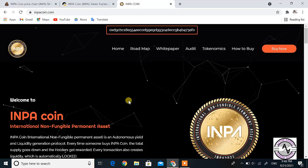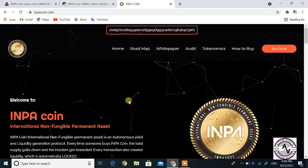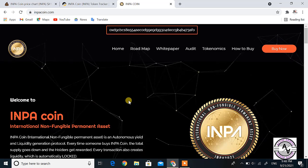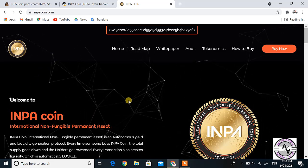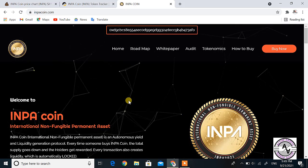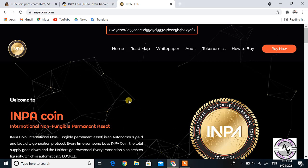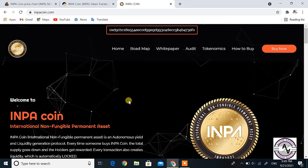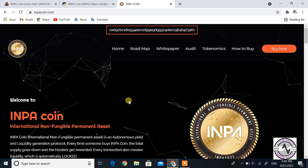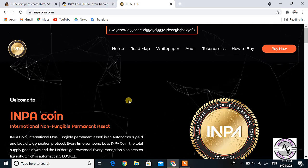Hello everyone, welcome to my channel. Today I am discussing the cryptocurrency coin INPA coin. INPA coin is considered a very beneficial coin that may give you good returns in the future. I have provided some important updates for INPA coin today.